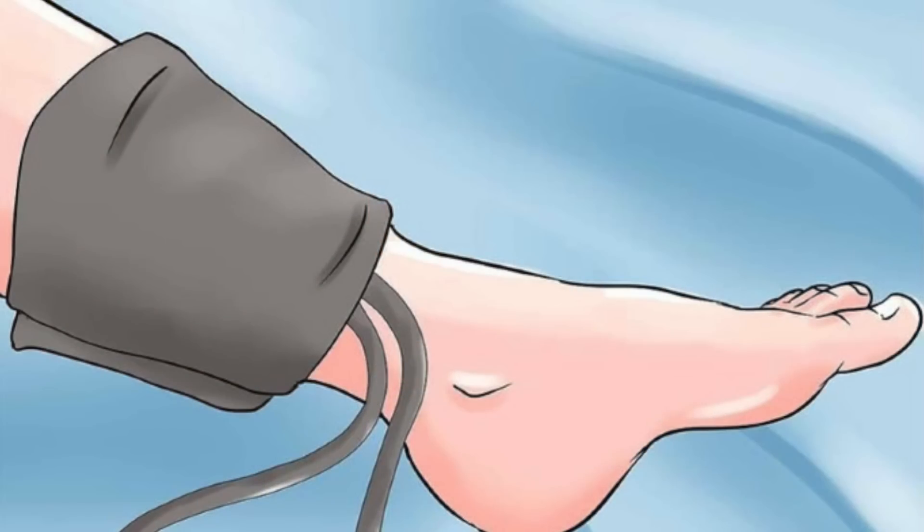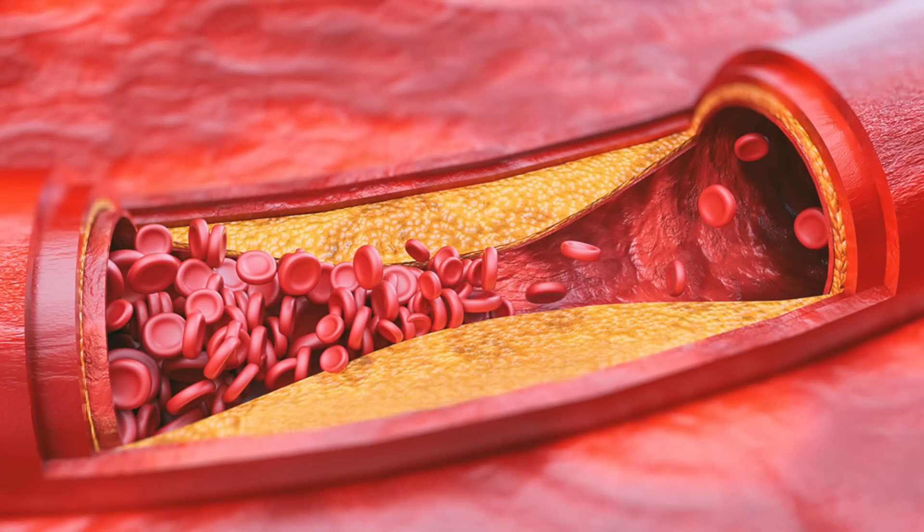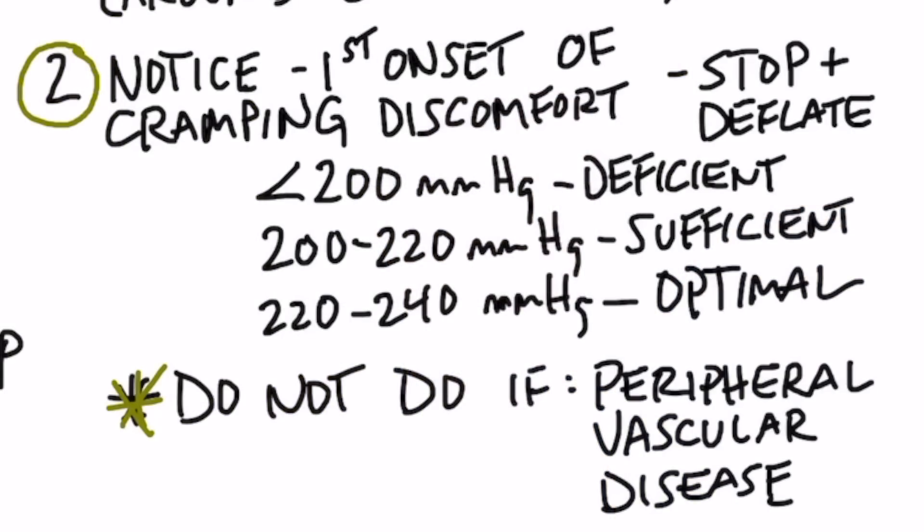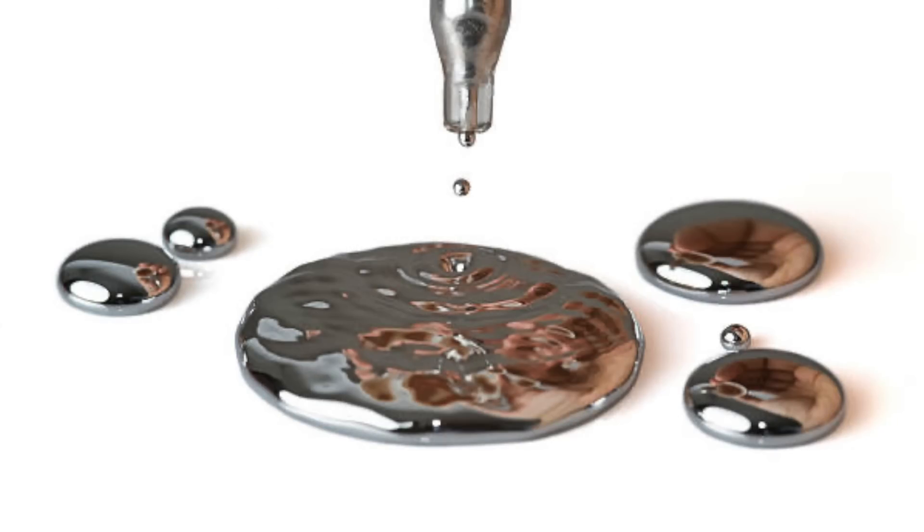As you can see, there are many different factors that go way beyond the dietary aspects of calcium. Now let's talk about how to determine if you are deficient in calcium. What you do is take a standard blood pressure cuff and wrap it around one of your calves. Pump it up and record when you start feeling a cramp. If that number is 200 or less, suspect a calcium deficiency. If you have peripheral vascular disease, don't do this test. If the pressure is between 200 and 220, you have sufficient calcium.